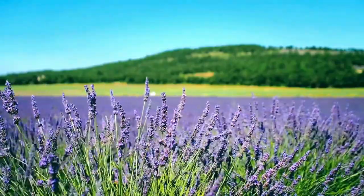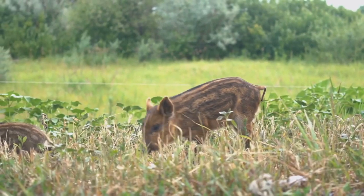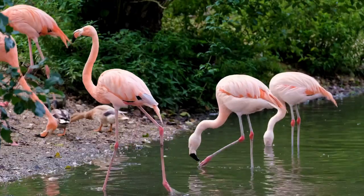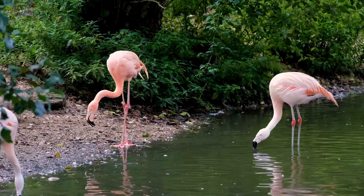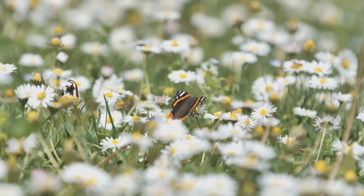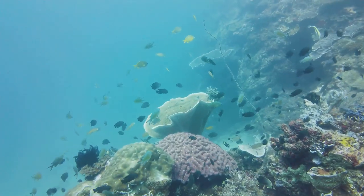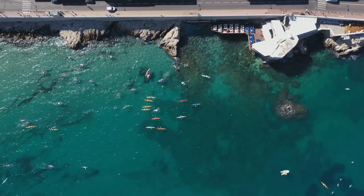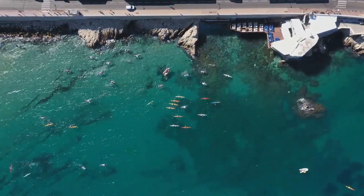As for the animals, you might spot red deer or wild boars in the forests. If you're really lucky, you might even see a lynx or a brown bear in the Pyrenees Mountains. And France is a birdwatcher's paradise with species like the flamingo, the golden eagle, and the Atlantic puffin. France is also home to the scarlet tiger moth and the Apollo butterfly, two of the most beautiful insects you'll ever see. With three different coastlines, France has a diverse marine life — from the colorful fish of the Mediterranean to the seals of the Atlantic, there's always something to see.